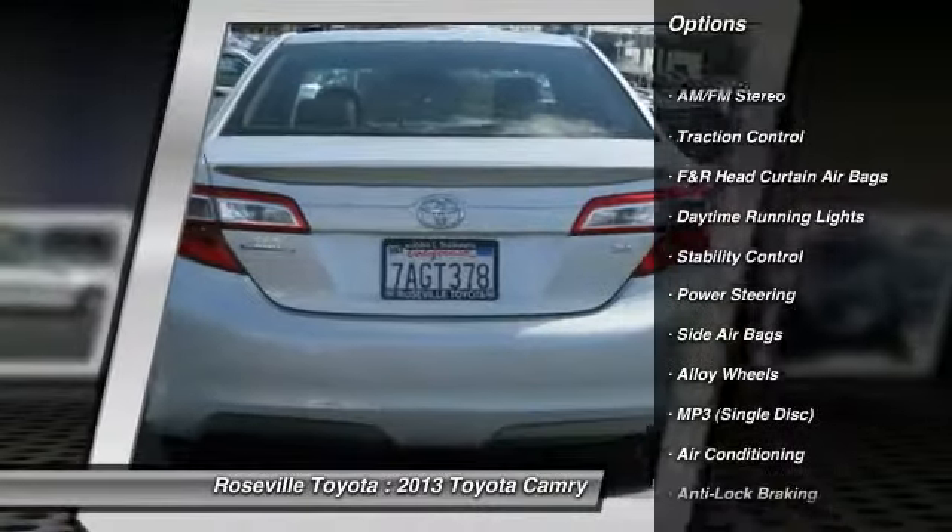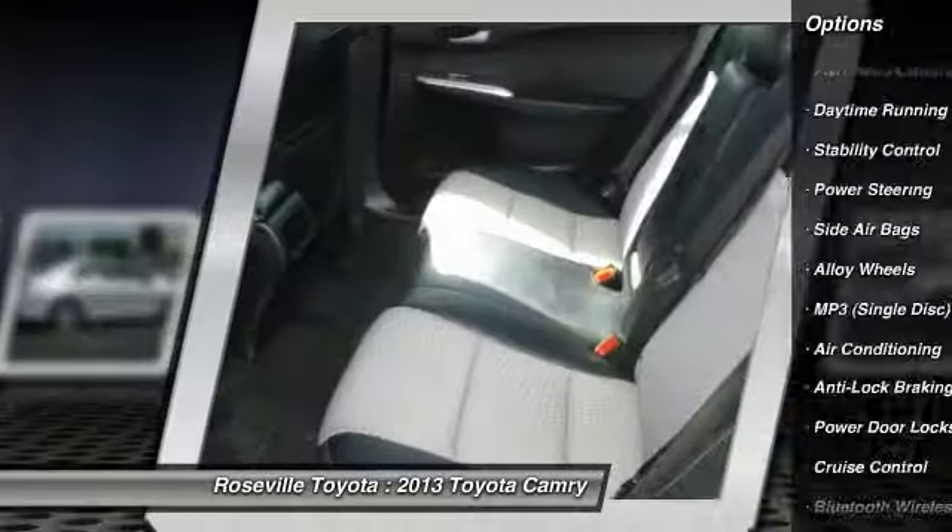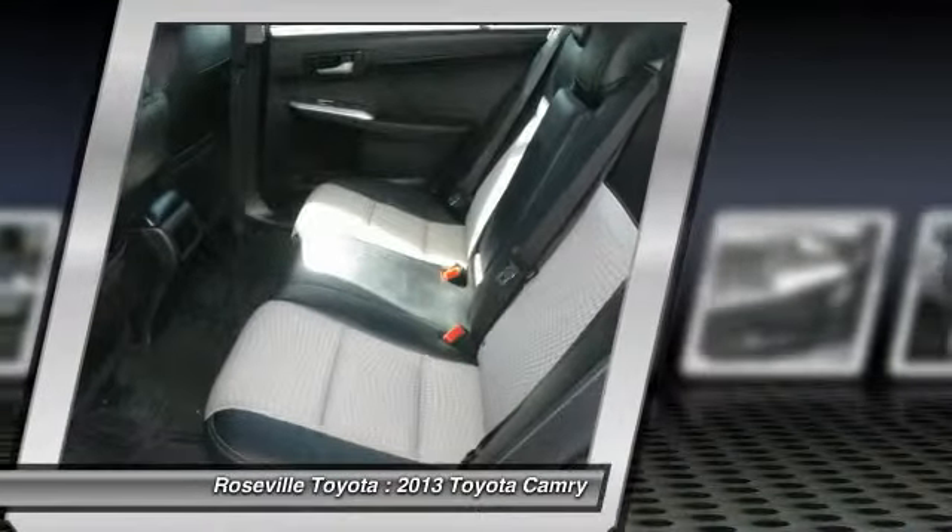Bluetooth wireless data link for hands-free phone, cruise control, and AM/FM stereo radio.